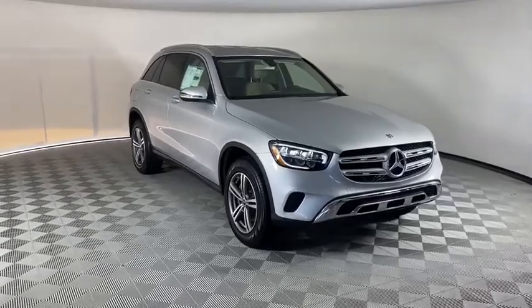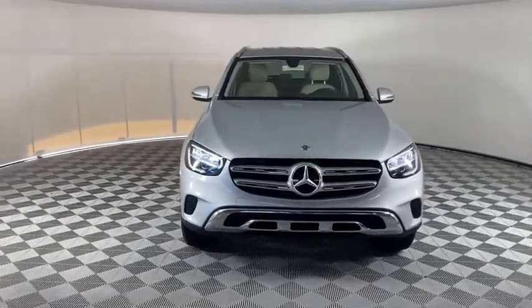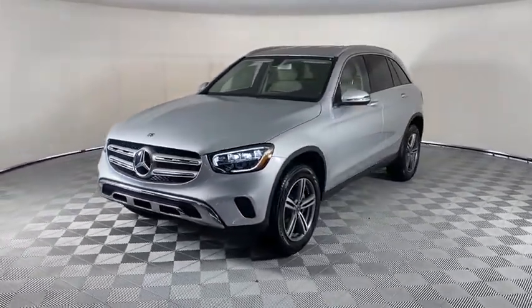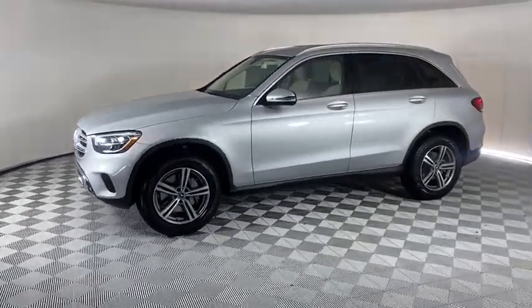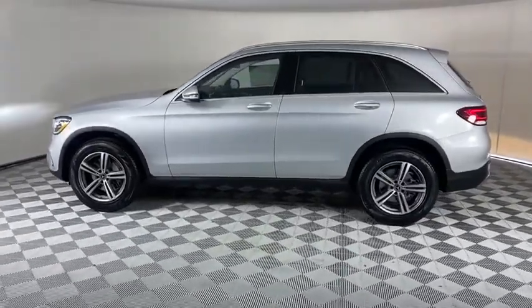We are pleased to show you the 2020 Mercedes-Benz GLC. The Mercedes-Benz GLC sets the bar for the luxury SUV — a midsize SUV that's all lean muscle and has a roomy new cabin full of style and substance. Here are some of this vehicle's great options.